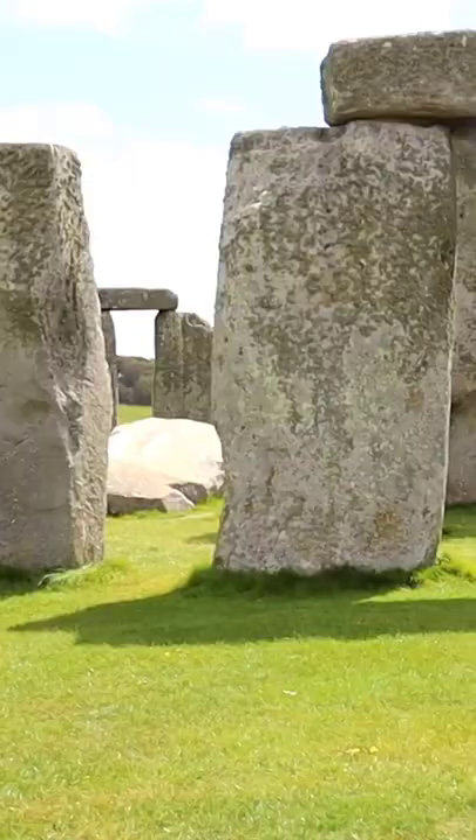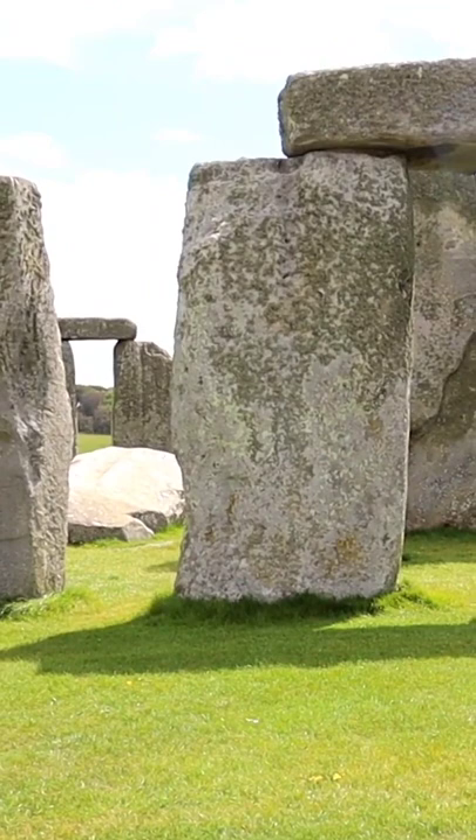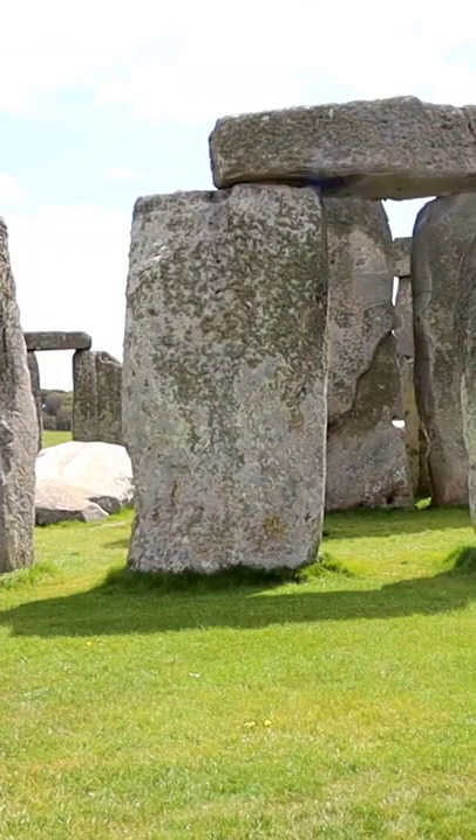The stones from Stonehenge are not native to this area. The smaller inner stones, you can't really make them out from here, were actually brought from about 146 miles away. Some of the other stones came from about 30 or 40 kilometers away.